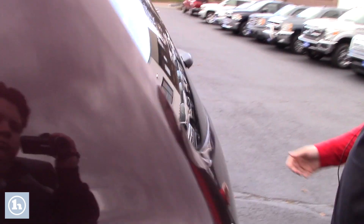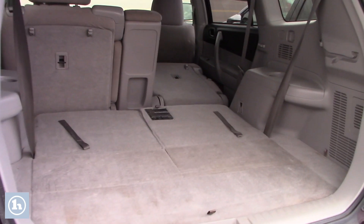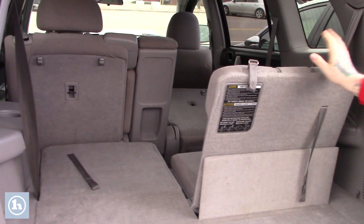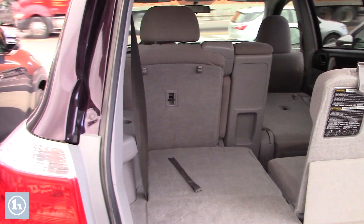Taking a look around the back inside the cargo space — plenty of space for storage back here. This does have the third row seating if you need the extra capacity for passengers; it easily folds up and down. As you can see, you can fold down the rear seats as well for extra cargo room if needed.